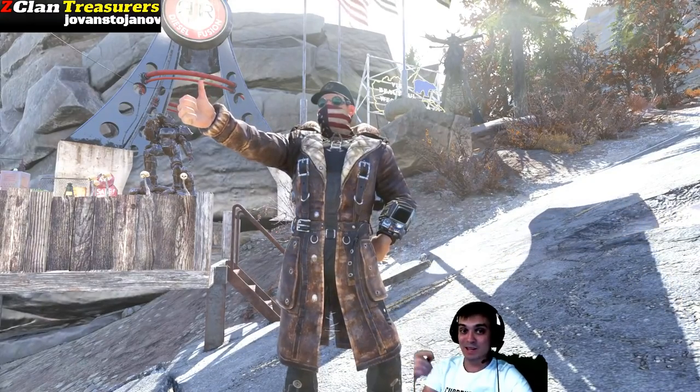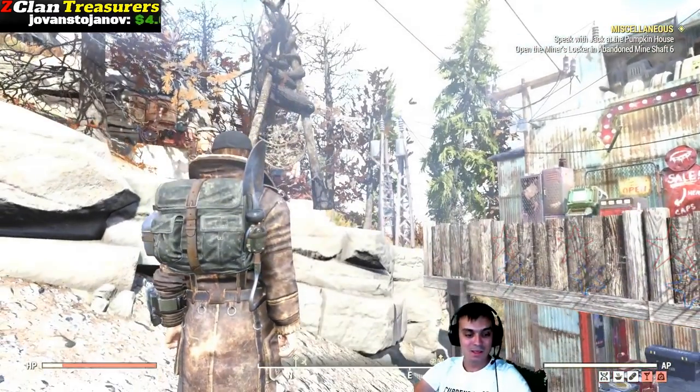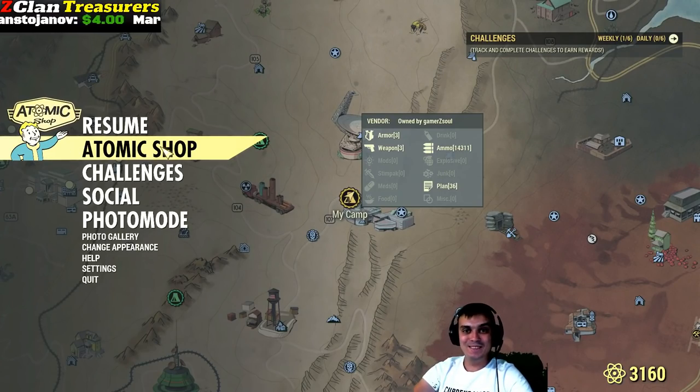Alright, so now let's start and jump right into the Atom Shop. So yeah, let's see what we got on the menu today.